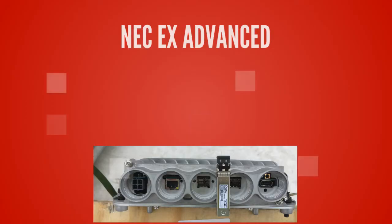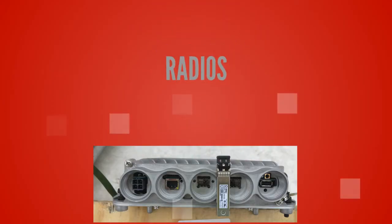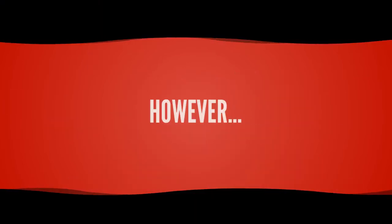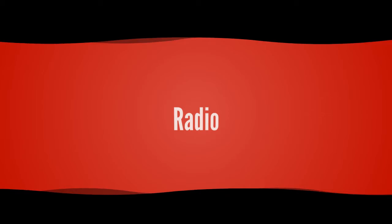The radios come in aluminum housing, have multiple ports, and an SFP+ for 10 gig data. However, these radios do require some additional assembly.